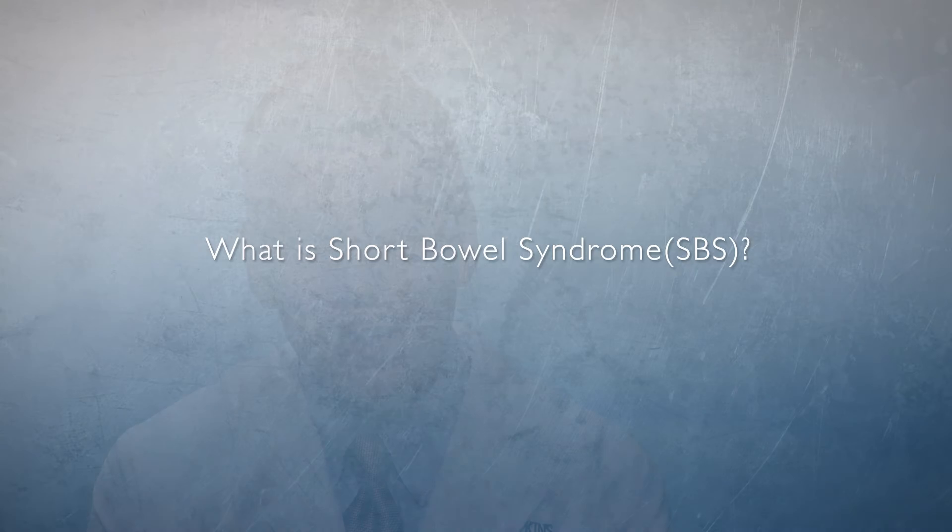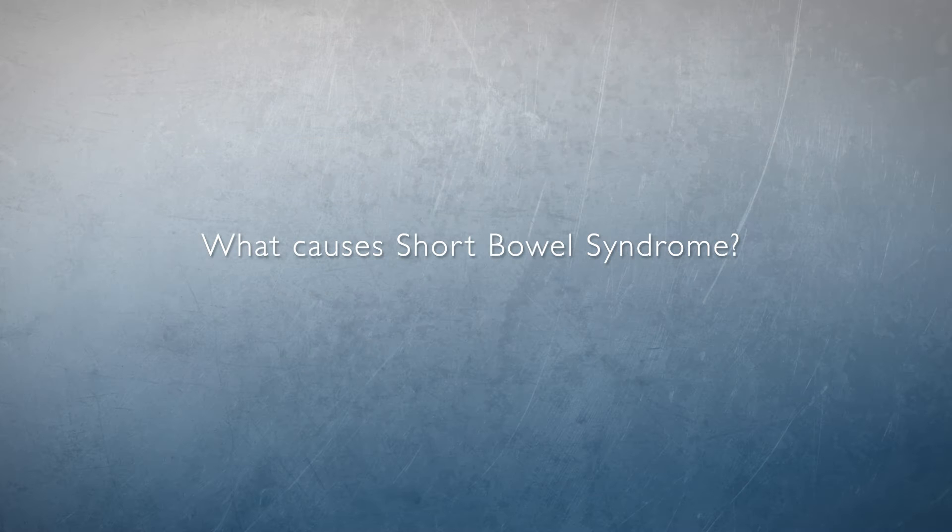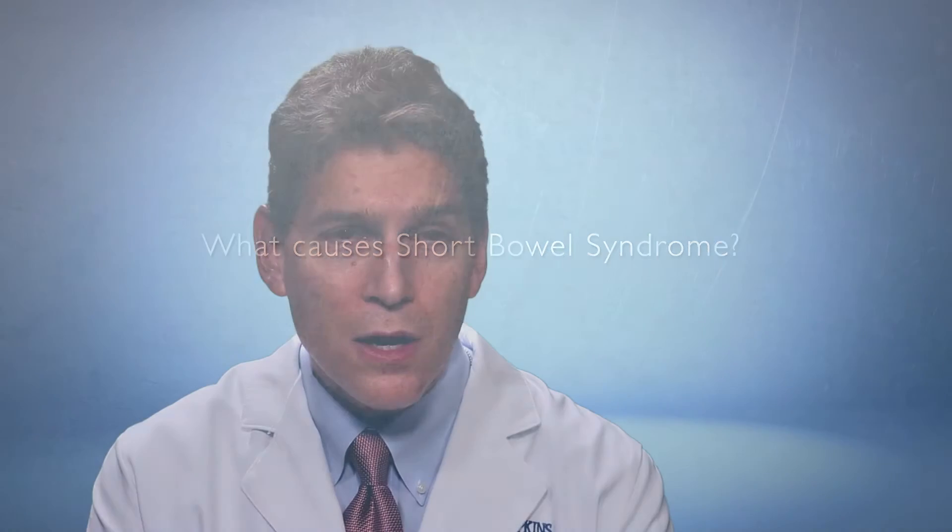Short Bowel Syndrome is a condition in which patients either have lost a large amount of their intestine, were born with an insufficient amount of intestine, or their intestine simply doesn't work well enough. The end result is they can't absorb enough nutrients from eating or from feeding through a g-tube or j-tube, to the point that they need supplemental nutrition through an IV line.